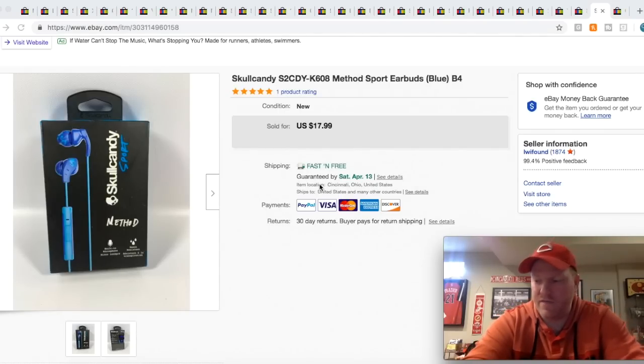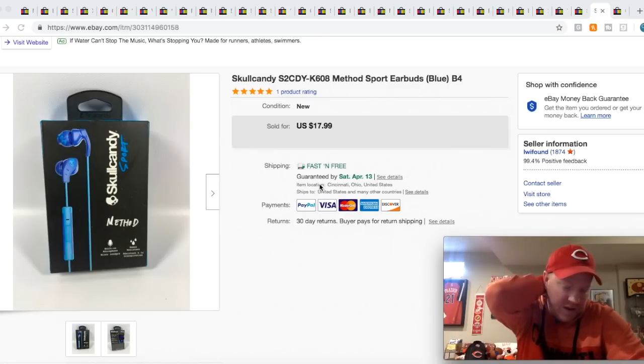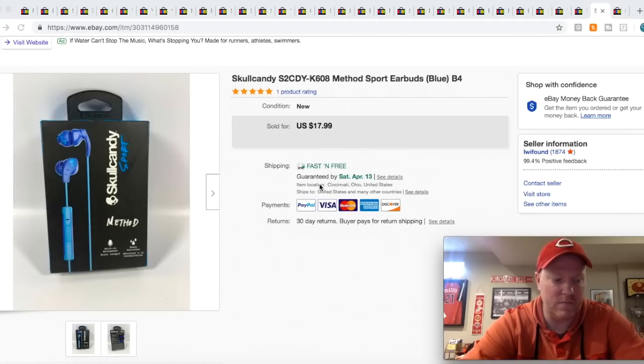Hey guys, it's been a while since I have done a sold video for eBay, so I thought I'd go ahead and make one. Personally, these are some of my favorite videos that I watch of other YouTubers because I always learn a lot from what other people are selling. This is a great way to get some good bolos in a short amount of time and get some bang for your buck — hopefully find this stuff out in the wild, because that's what this is really all about.